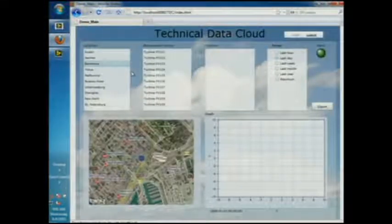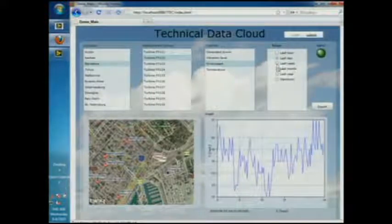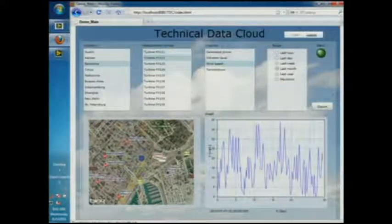Let's look at where the data ends up. We've got a portal that Aaron's going to log into, and he's going to go in and pick a location around the world — you see it on the map there. He's going to pick a turbine, and he can look at a particular measurement and a subset of time. That graph you're seeing there has been pulled — the data has been pulled down out of the cloud — and he can export this to his desktop for analysis.